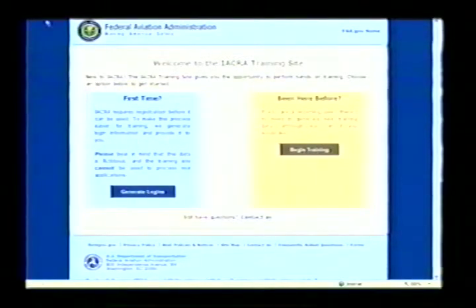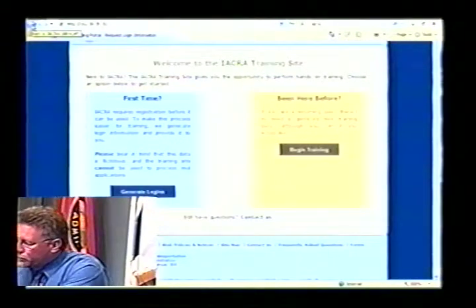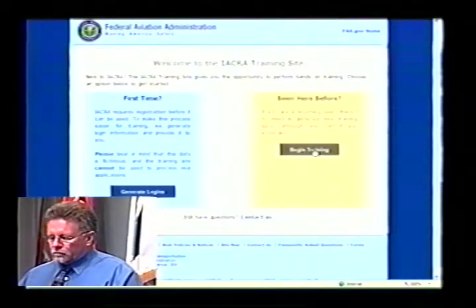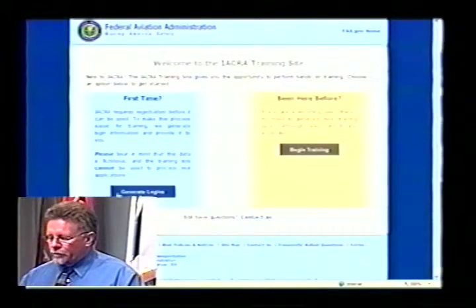We're going to go back to our training server, which I preloaded during the intermission, and begin training — it's going to be very interactive. I don't want you to hold your questions till the end; I want to address questions as they occur in your mind. A couple of things about IACRA: it doesn't take well to the back arrow. If you're working in IACRA and have a problem, try not to arrow backwards. I had Oklahoma City prepare a list of phantom pilots so we could have the numbers associated with their login procedures.